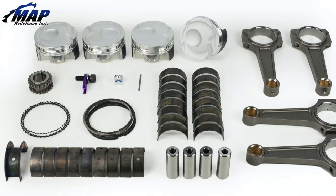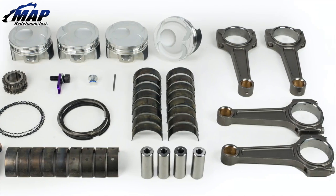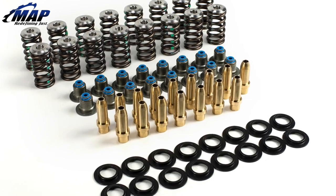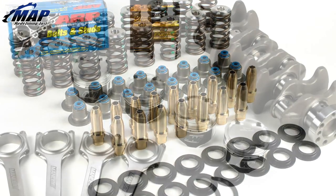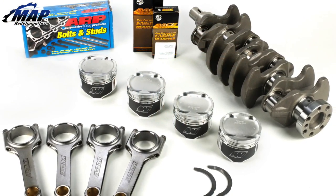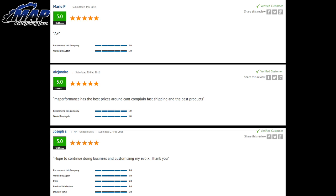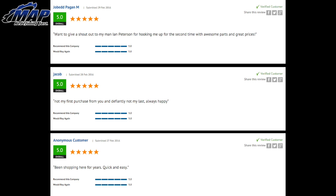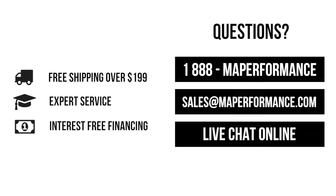So, why buy from MAP? At MAP Performance, we have the best customer service in the industry, along with unbeatable prices. As an authorized distributor, we stock the best-selling items and ship them straight to you as quickly as possible. We are experts on engine builds and everything involved. Our MAP branded engines are made entirely in-house to exceed our customers' expectations. Give us a call, email us, we have live chat on the website, and our guys can answer any questions you might have.